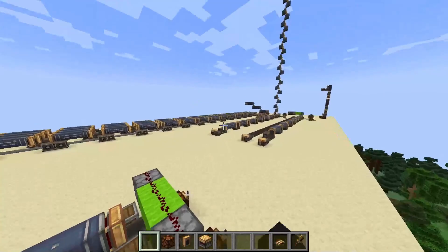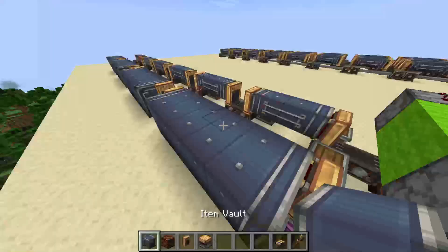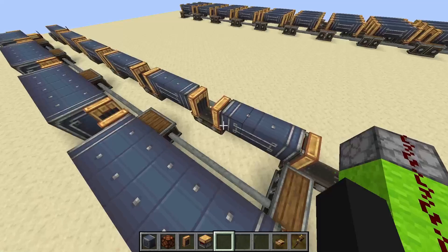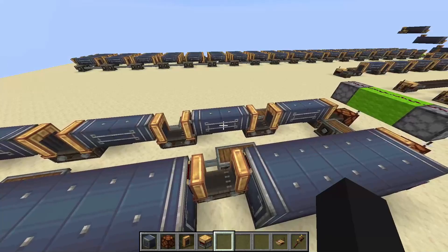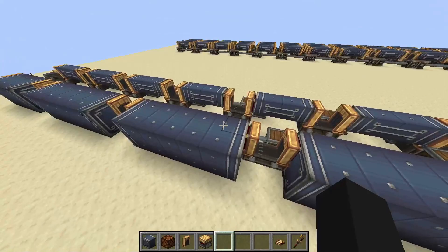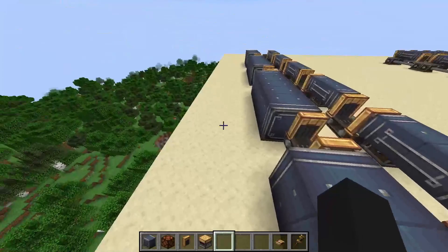Another thing I discovered: you can also use bigger bolts. The short tiny bolts can only go three blocks, but there are bigger bolts that are four by four and longer. The downside is they can only be four by four, so you spend four times the amount of materials to get a longer bolt.